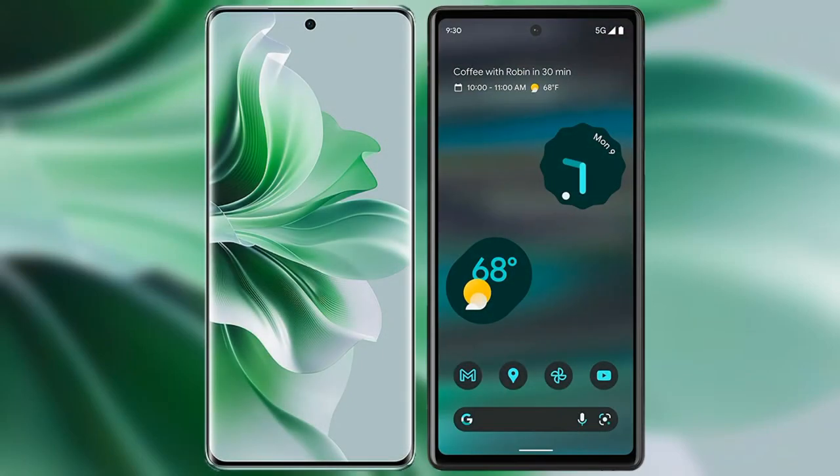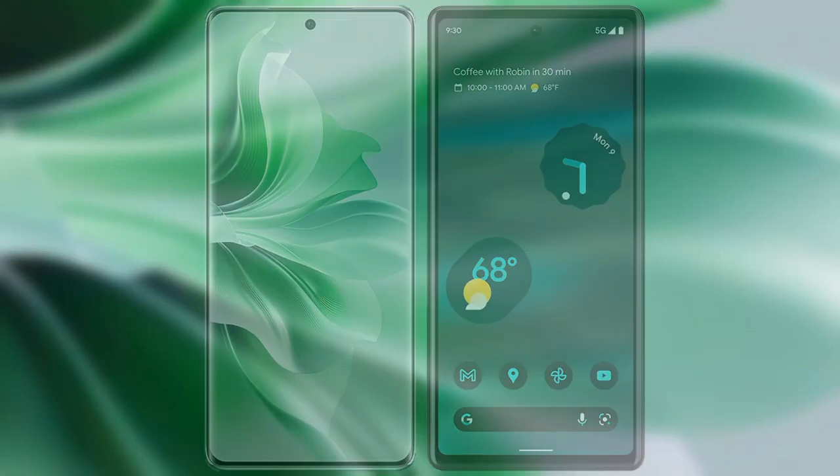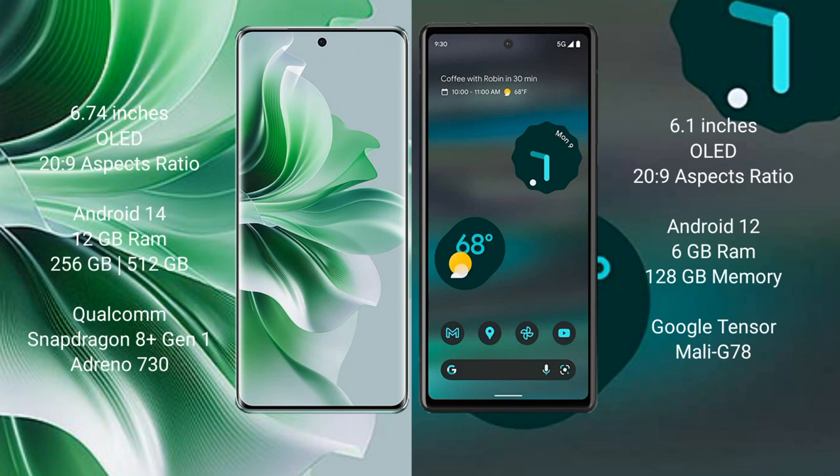I will compare the new Oppo Reno 11 Pro with Google Pixel 6a. The Oppo Reno 11 Pro comes with a 6.74-inch OLED display, while the Google Pixel 6a comes with a 6.1-inch OLED display.